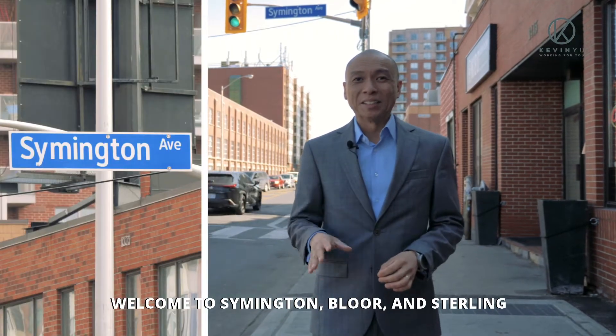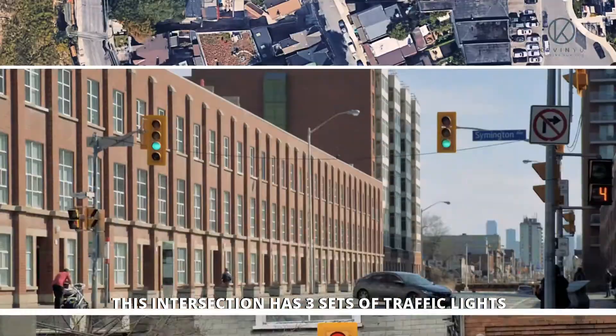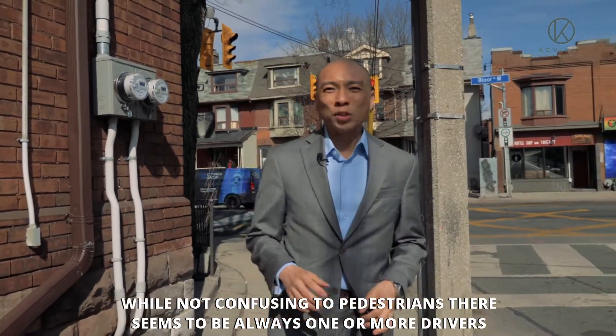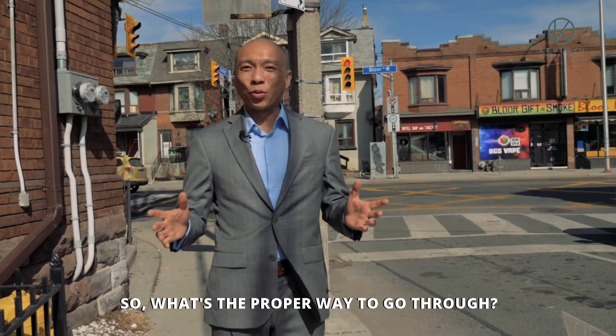Welcome to Symington, Bloor, and Stirling. This intersection has three sets of traffic lights. While not confusing to pedestrians, there seems to be always one or more drivers caught in the middle at the intersection. So, what's the proper way to go through?